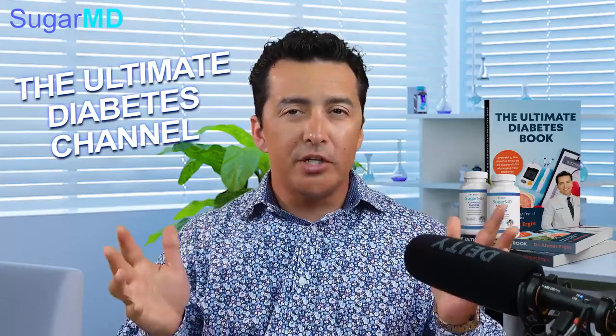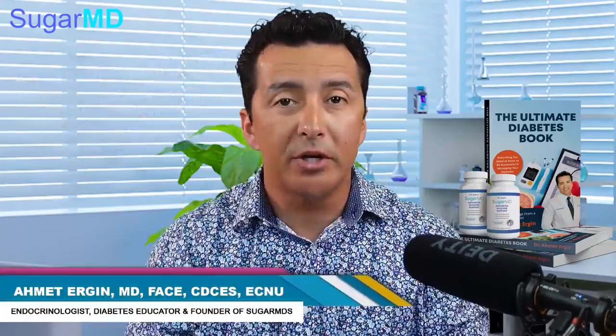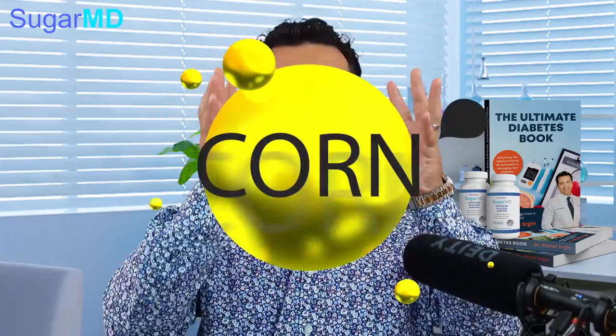Hi guys, welcome to another episode of SugarMD, the ultimate diabetes channel. I am Dr. Ahmet Ergin. I'm an endocrinologist and a diabetes coach, and today we are talking about corn.